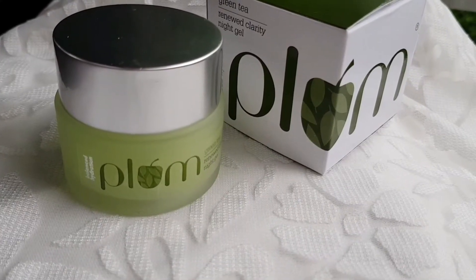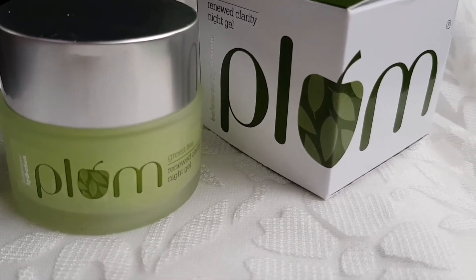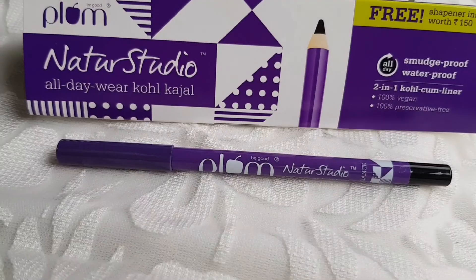Stock up your favorite Plum products during the Nykaa Hot Pink Sale and get flat 25% off on all orders. If you shop for Rs. 999 and above, you could get an amazing Kajal absolutely free.